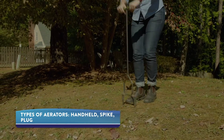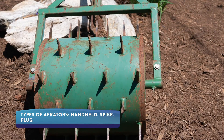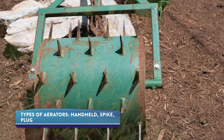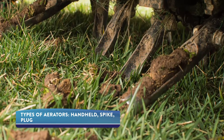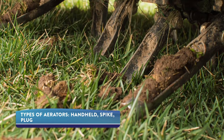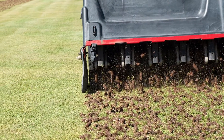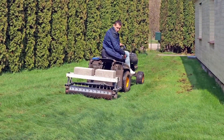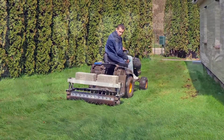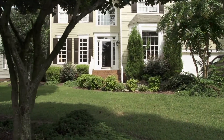A handheld aerator typically works best on a small lawn. Spike aerators work if your yard is not very compacted but water needs help reaching the roots. Even better, a plug aerator removes plugs of soil to create space that allows roots to expand, water to soak in deeper, and air to circulate. For more compacted or large yards you might want to rent an aerator or get professional help. Depending on the level of compaction, you'll probably want to aerate regularly, at least once a year.